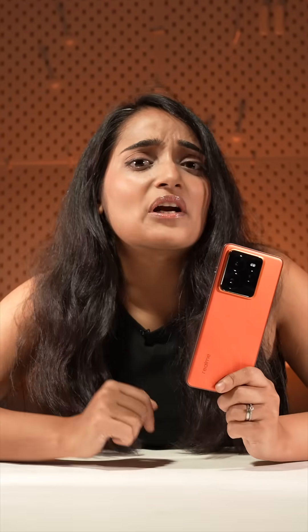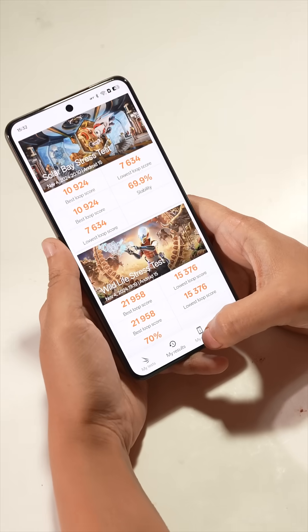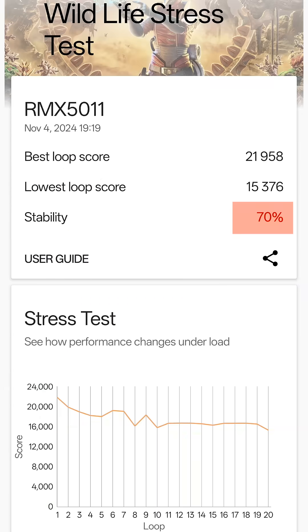However, we noticed that the phone throttled quite a bit in the CPU throttling test. So we decided to put it through more GPU stress tests to assess its power. In both 3DMark Wildlife and Solar Bay stress tests, the phone gave a respectable 69-70% stability, showcasing good GPU power.